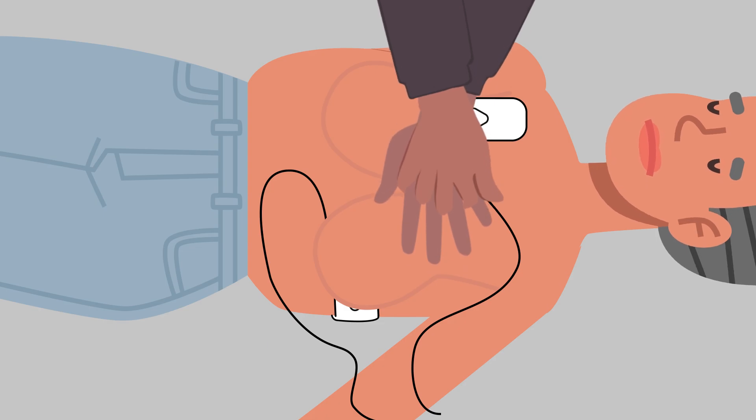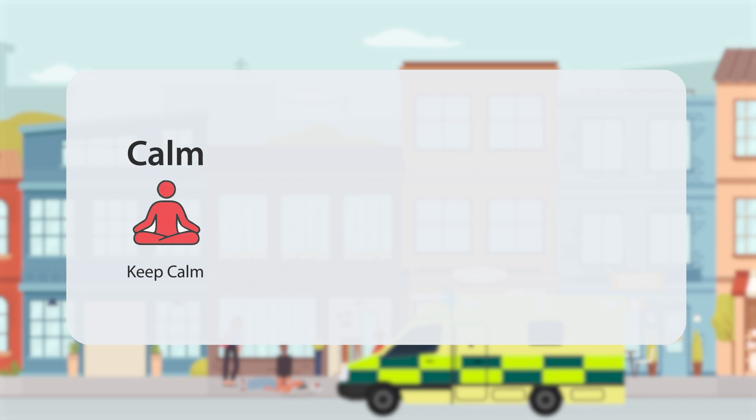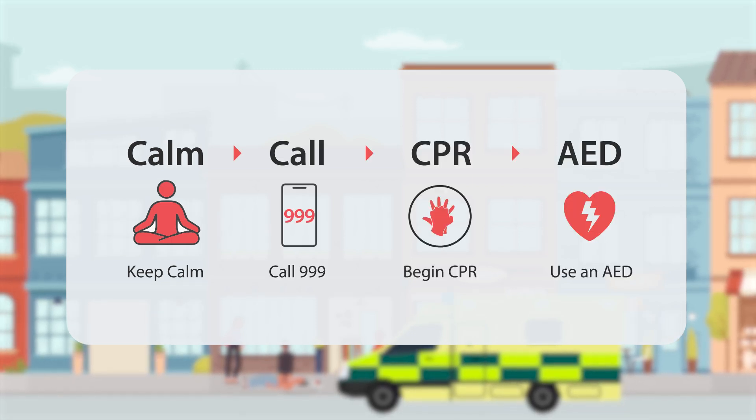Resume compressions after the shock. Continue until help arrives. Stay calm. Call for help. Start CPR. Use an AED.